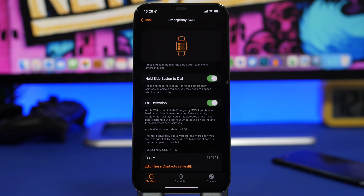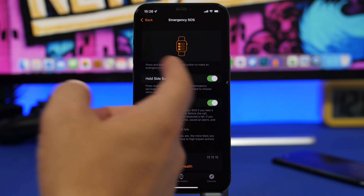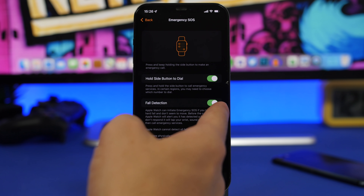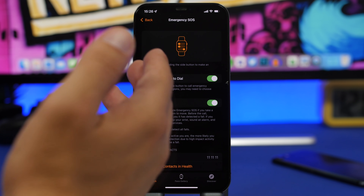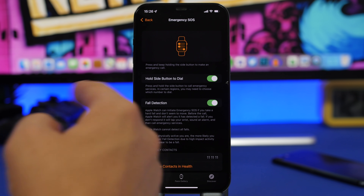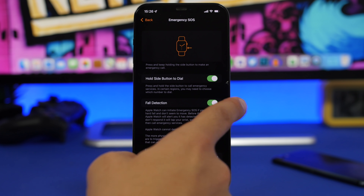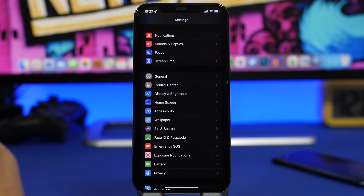If you have an Apple Watch, go to the Watch app on your iPhone, then Emergency SOS, and you'll find Fall Detection. Enable this here and it will also be mirrored to your Apple Watch. Fall Detection will detect if you take a hard fall and initiate an emergency SOS call. This feature has saved a lot of people, so always make sure Fall Detection is enabled.